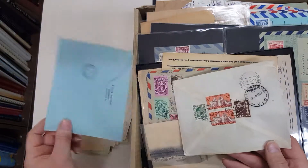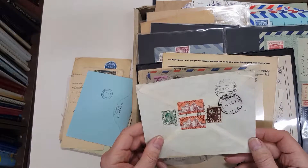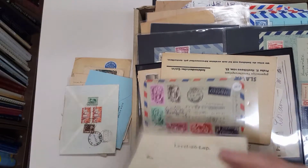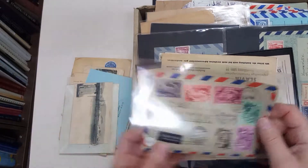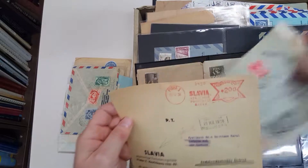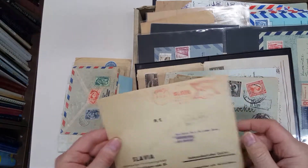Hungary to Germany registered. Lithuania to Melbourne, one stamp missing unfortunately. Hungary to Australia. Czechoslovakia.